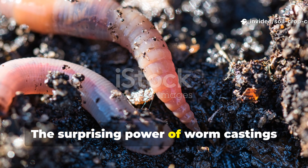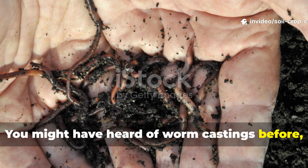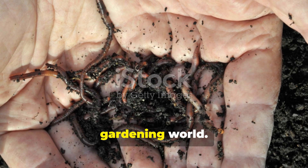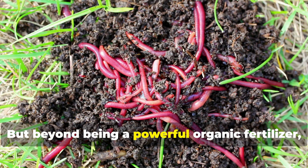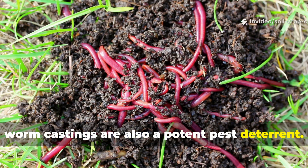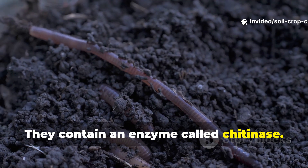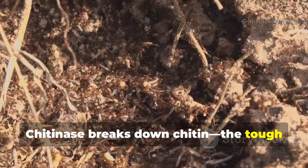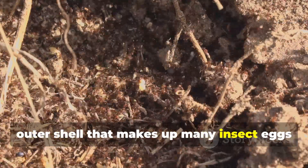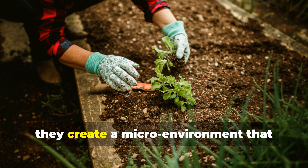The surprising power of worm castings against pest eggs. You might have heard of worm castings before — often described as black gold in the gardening world. But beyond being a powerful organic fertilizer, worm castings are also a potent pest deterrent. One reason: they contain an enzyme called chitinase. Chitinase breaks down chitin, the tough outer shell that makes up many insect eggs and larvae. When worm castings are spread through the root zone of your raised beds, they create a micro-environment that actively weakens and destroys pests before they hatch.